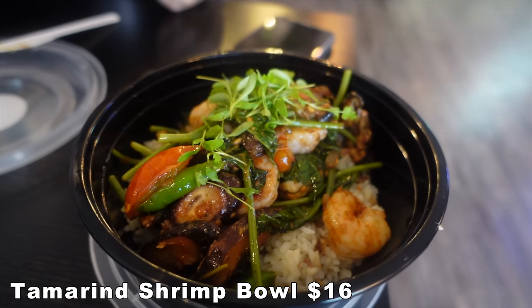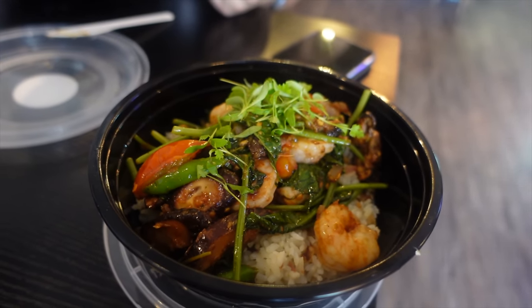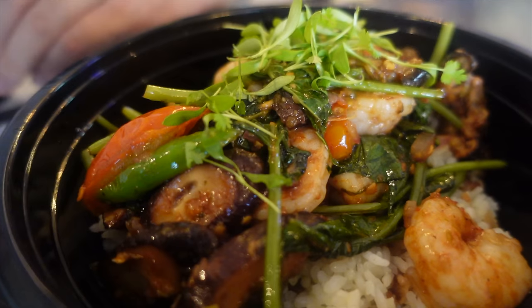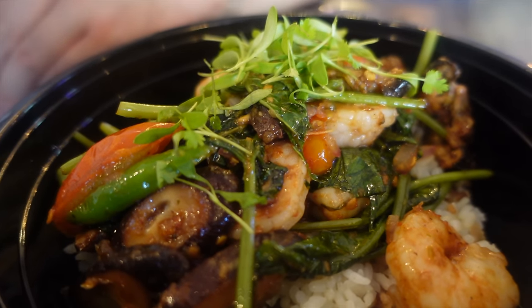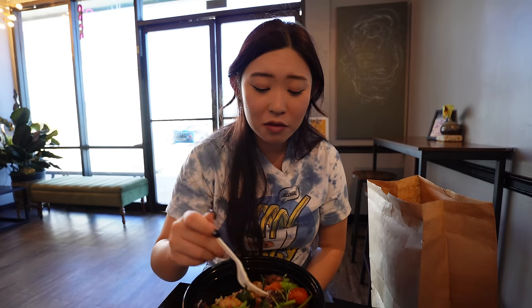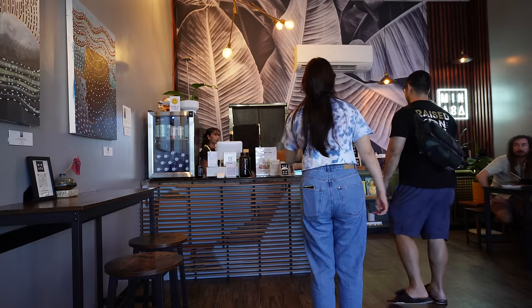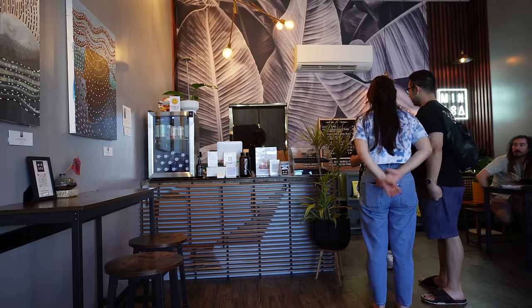Chef was so nice to make us this tamarind shrimp rice bowl — it has the smell and look of pinakbet with vegetables, tomatoes, and it comes with the garlic bacon fried rice on the bottom. There are huge pieces of tomato, mushroom, and ong choy. I love tamarind — the sauce is kind of fruity, spicy, tangy with a little sourness. If you guys love vegetables and eat shrimp, definitely try this out. I think this is my bowl — if you were to assign me a bowl, this would be me.